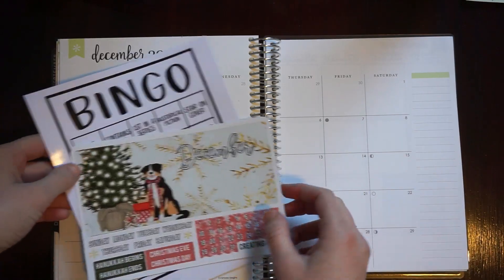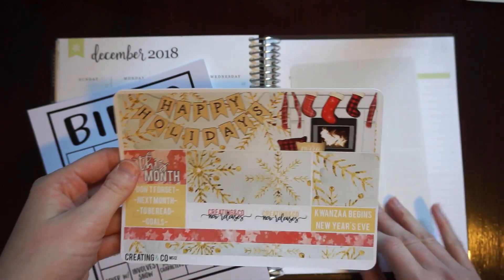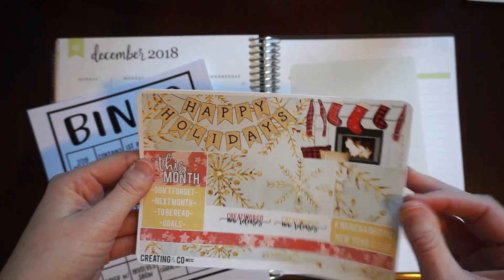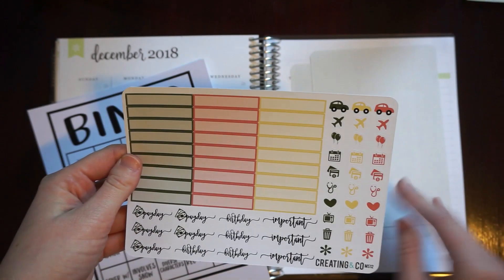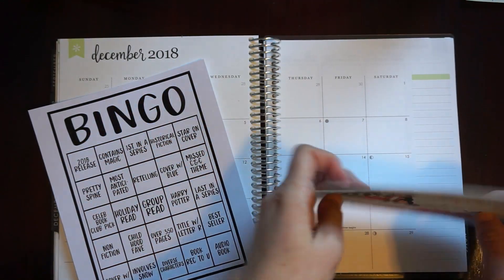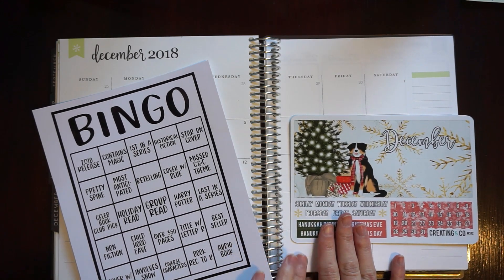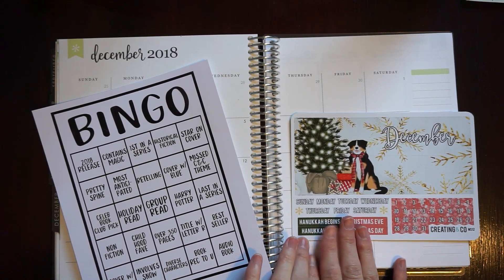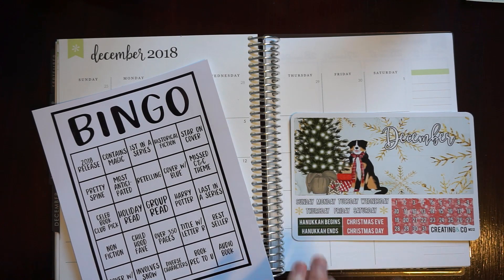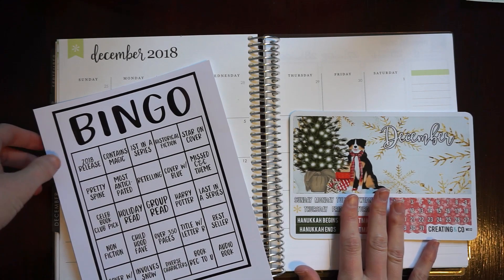Hello and welcome. My name is Amanda and today I have for you my December monthly plan with me. You won't see this kit in a haul, but it is just a three-page monthly kit from Creating & Co. I did order the Happy Planner kit by accident, but I was able to sell it to someone in the group, so then I was able to purchase the Erin Condren formatted kit.